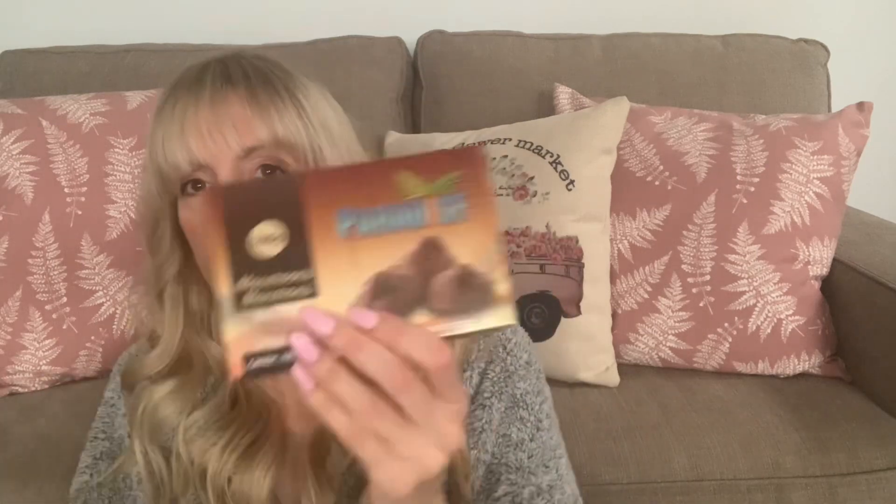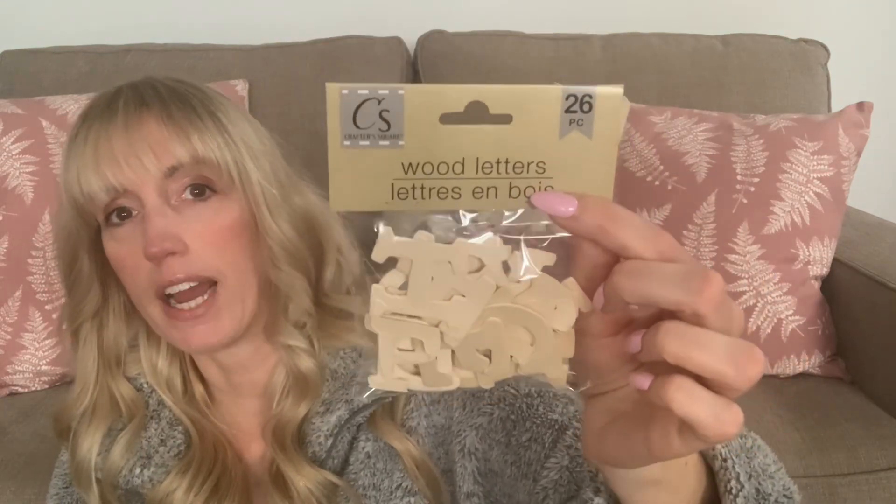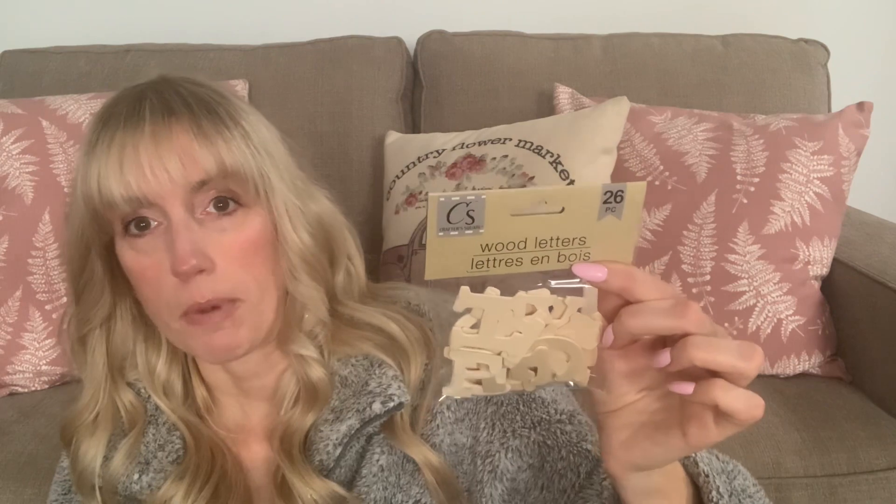Picked up the Paradise Macaroons — repeat buy at $1.50. I think they're actually a little cheaper at Dollarama. I don't get them often but when I do I just love them. They have coconut in them and it's just the perfect amount of coconut — the perfect little treat. Also picked up wood letters, 26 pieces, for $1.50. I was looking at my craft stash thinking I had these but I actually have numbers. I had a DIY in mind so I picked up another pack.